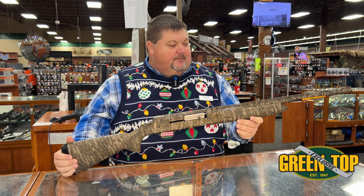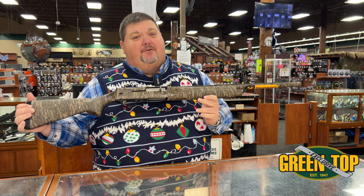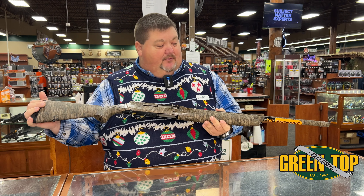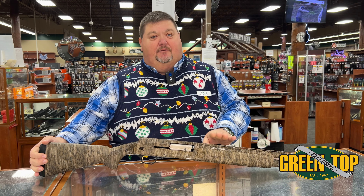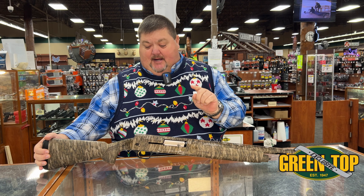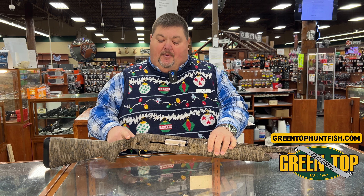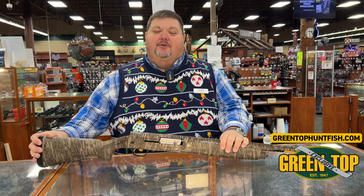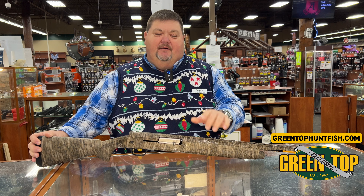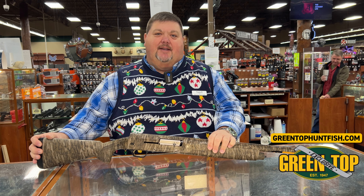Folks, come on down to Greentop and check them out. They're also going to be on our website, so they're going to go quick. We sold them throughout the country last time when word got around. This will be the only 24 inch A5 around and it's only at Greentop. Check out our website or come on by, see one of our pros. We can hook you up on one of these new Browning A5s or any other thing you need for outdoor related equipment. We do feel like we're the best - going into our 77th year - but that's all because of you. We couldn't do it without your support. Hope everyone has a happy holidays and come see us at Greentop!